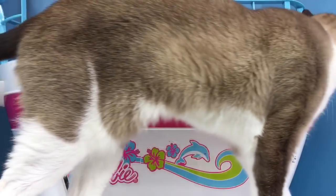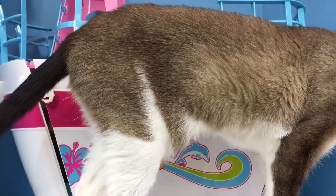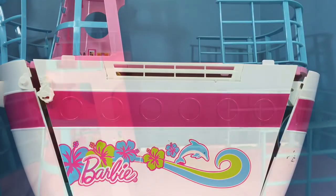Hello and welcome to Tiny Treasures. Today Kitty and I are having a look at our Barbie cruise ship and we have a special surprise very soon. But first let's have an up close look at the boat.